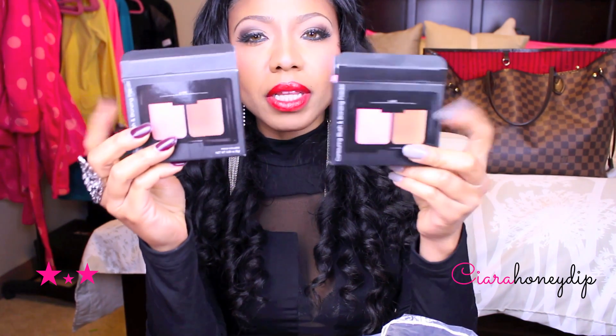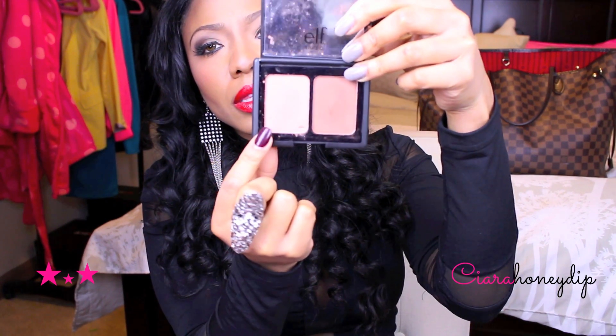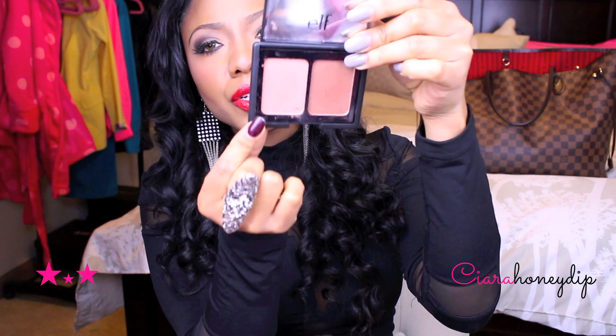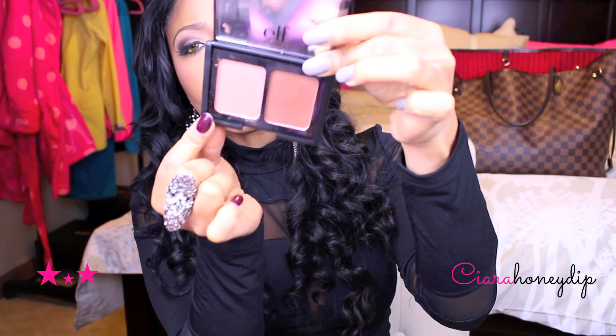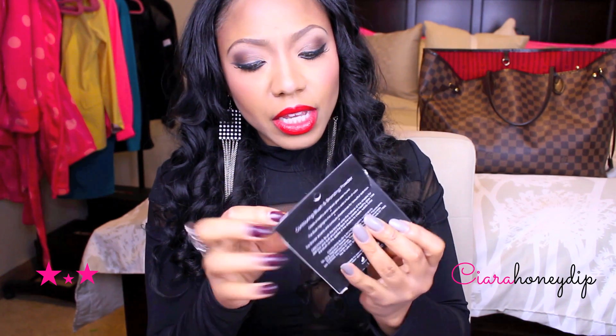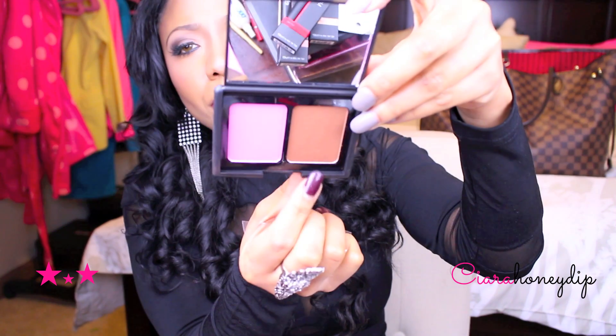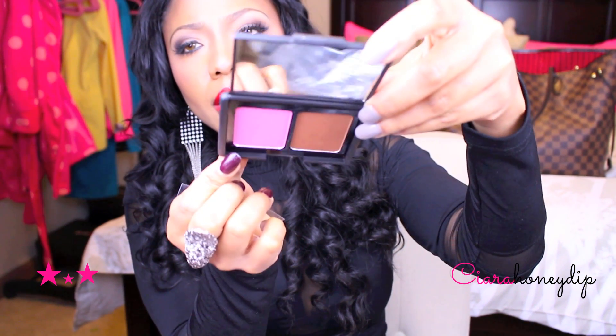I got some blush and bronzer duos. This one is in Turks and Caicos — this is the bronzer and this is the blush, and it has shimmer in it. Then I got another one in Antigua, which is more like a dark bronzer and a bubblegum pink color.